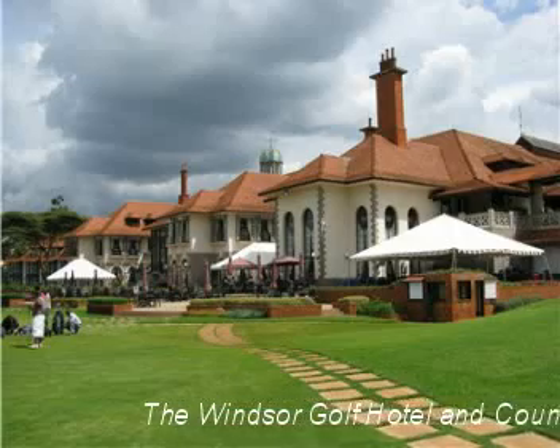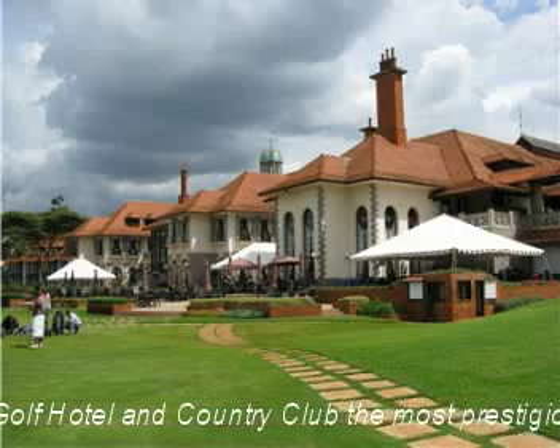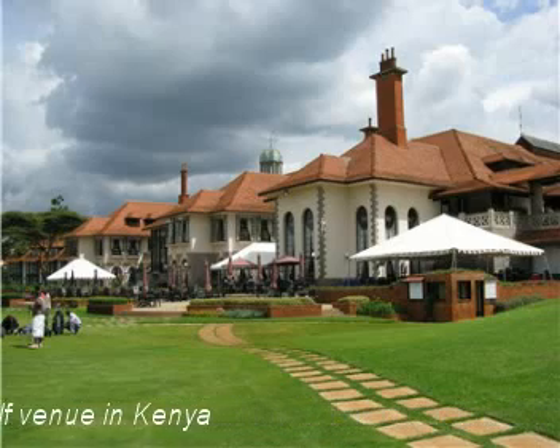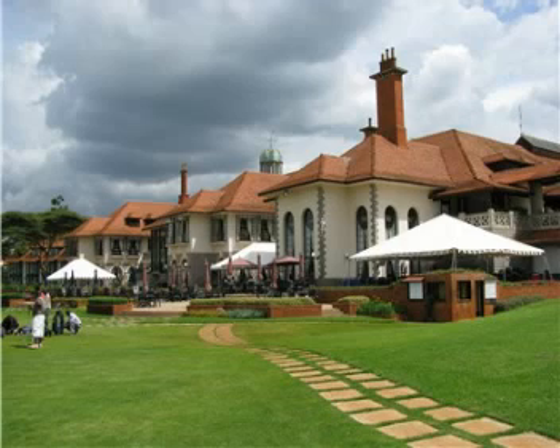Hi, my name is Fritz Morischke and I've just been to Kenya and I just can't describe how beautiful and fantastic this country is. Perfectly safe, no problem whatsoever, and you get the most fantastic golf courses.